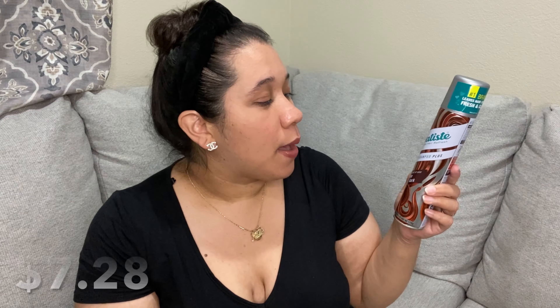Next I got this Batiste — I don't know how to pronounce that — but it's a dry shampoo and it's my favorite. I've tried expensive ones and cheaper ones and this is my favorite. It's in the middle price range, I believe it's like eight dollars at Walmart and this is the big size. My hair is really oily and it doesn't give a white cast, so I recommend this one.